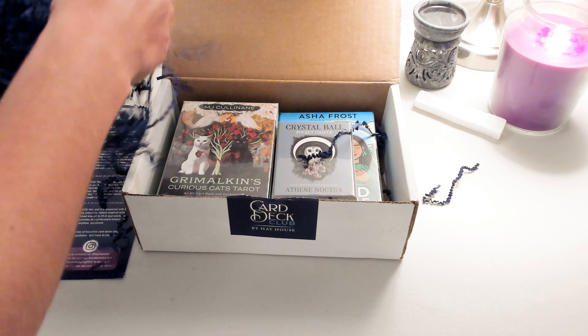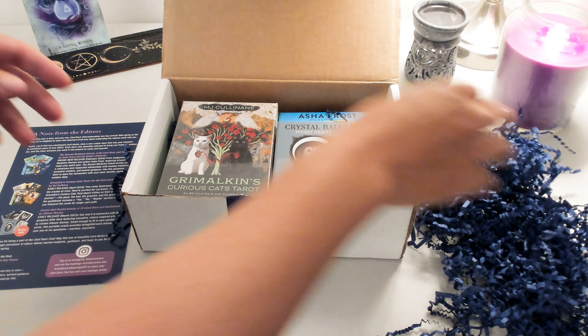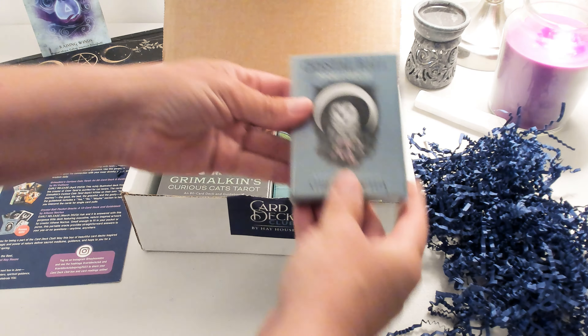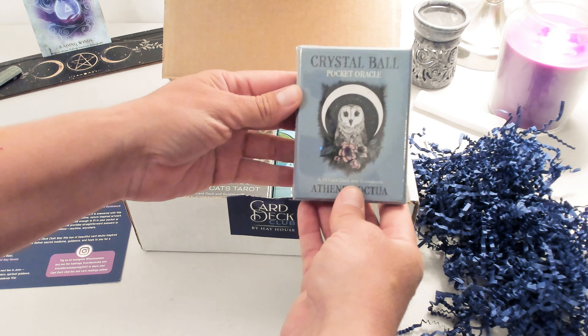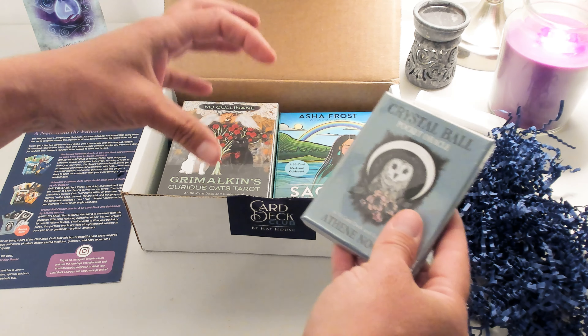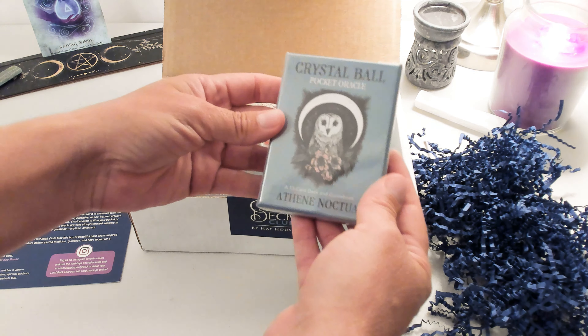We've got all this cute crinkle paper. Okay, so we have the Crystal Ball Oracle — that's what it was. It's a pocket oracle. This one is kind of like those balls that you used to be able to shake and ask yes or no questions. That's what this is like.